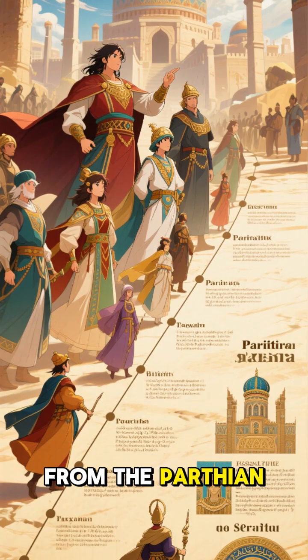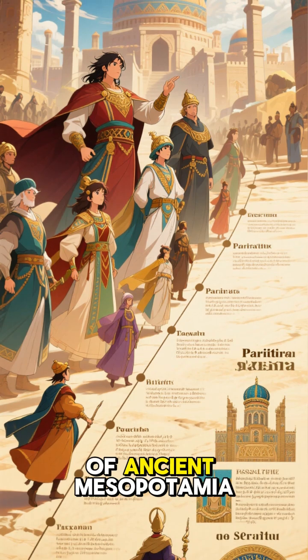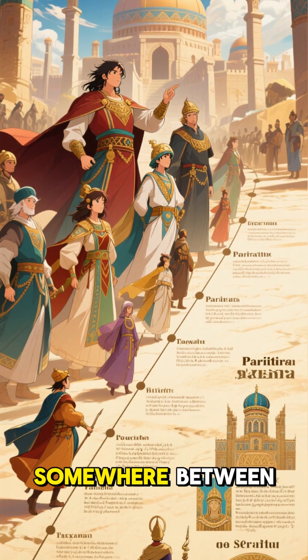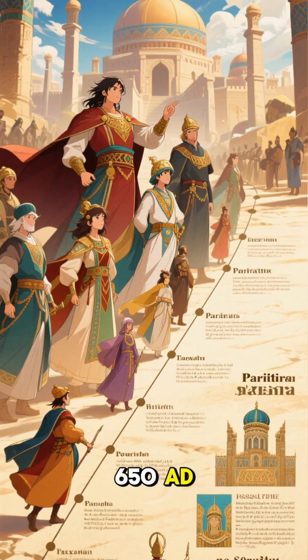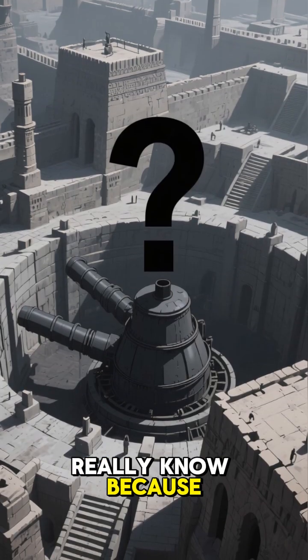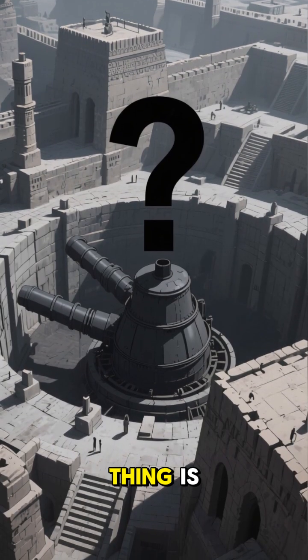We think they're from the Parthian or Sassanid periods of ancient Mesopotamia, somewhere between 250 BC and 650 AD. But we don't really know because no one knows what this thing is.